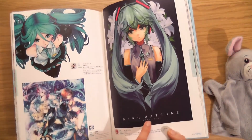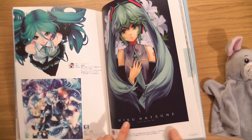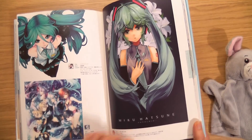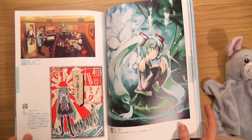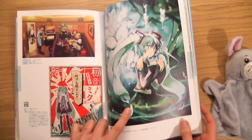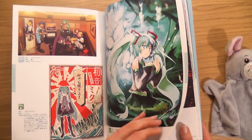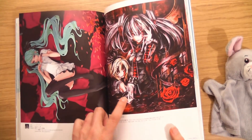There we go — Miku, Hatsune Miku! Japanese is... Konnichiwa! What do I know? Konnichiwa, arigato, and I know 'hai' which is yes.